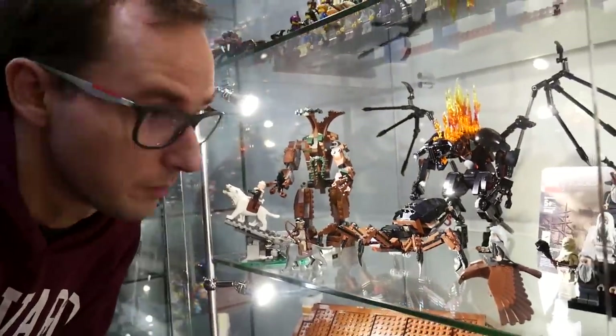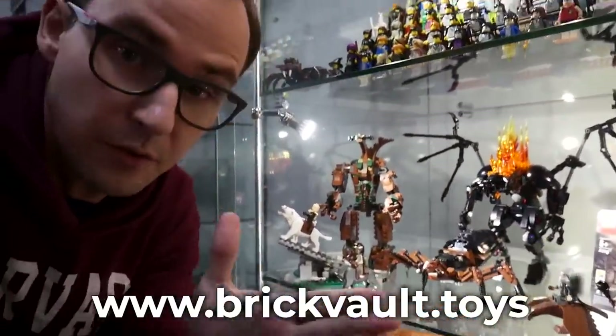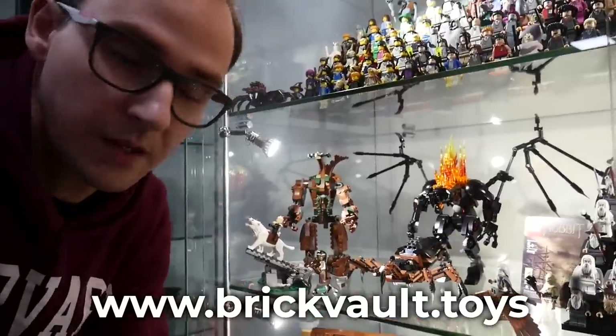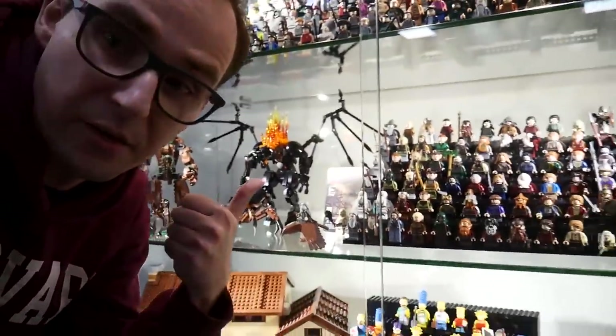Jack just finished the video on the Balrog — this model comes from Aaron Newman, a new designer in our web store, so give him some love. Anything you purchase supports him and us so we can keep making more mocs. The Balrog is now in the Lord of the Rings display. Thank you so much for all the support through the web store — we get a lot of nice comments and reviews, and the designers are happy.